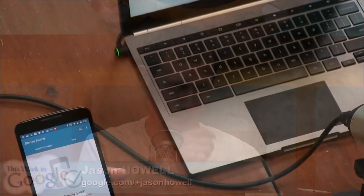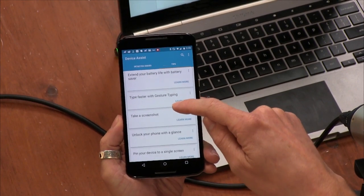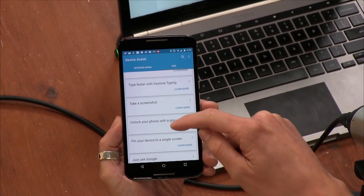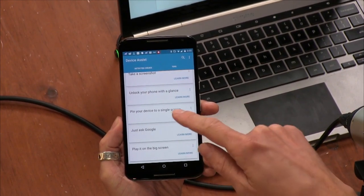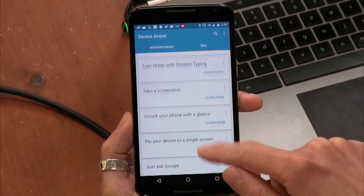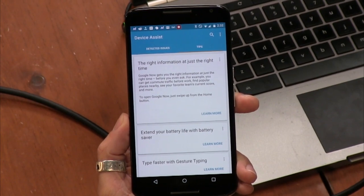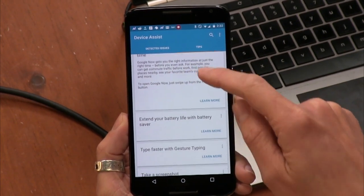So in addition to offering quick access to Google support, the app detects issues with the device's setup, makes suggestions on things like GPS, connectivity, and battery settings to improve overall performance. It's like proactive troubleshooting to help you get the most out of your device. This is like tips.